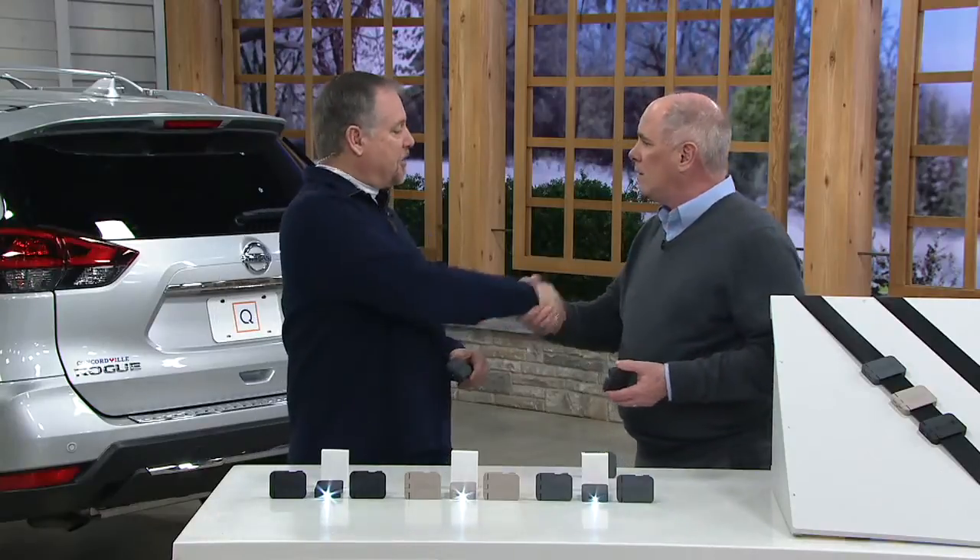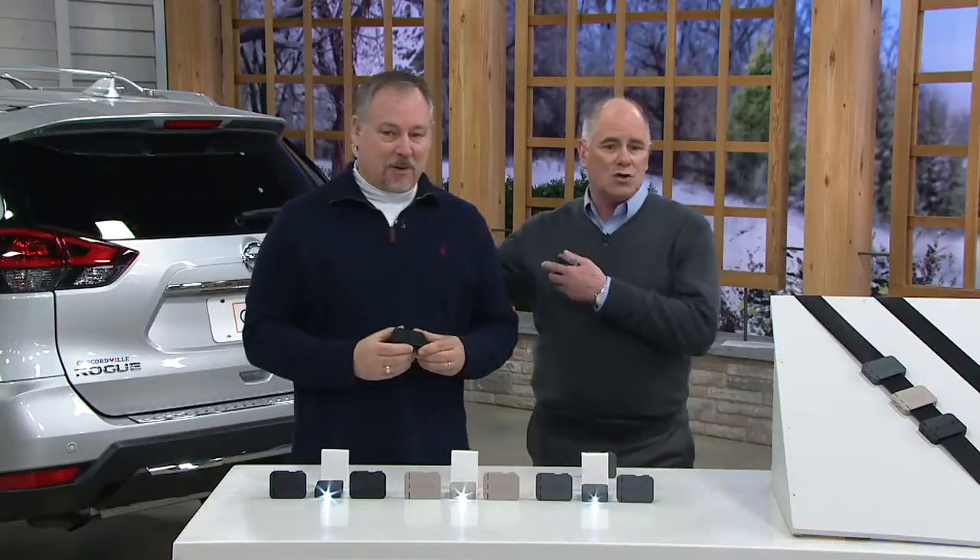How you doing, my friend? Good to see you. Thank you for coming back. This is Sean Pickford — Sean's a tool guy like I am.